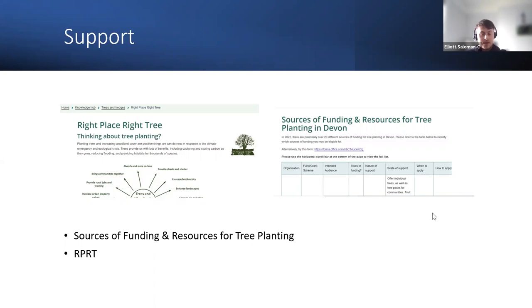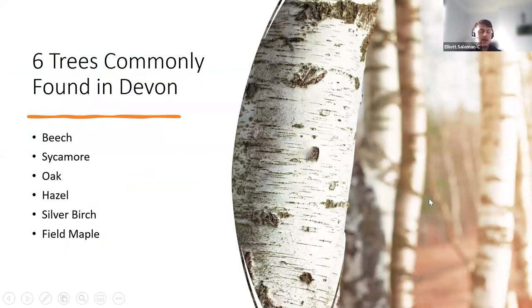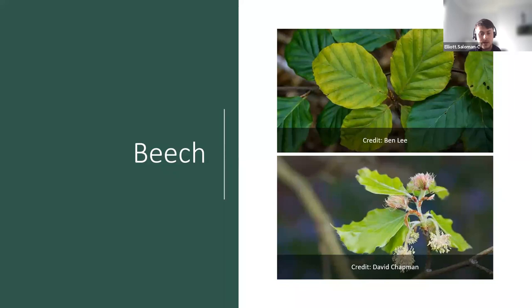Now moving on to the common trees you can find in Devon. We chose six trees: beech, sycamore, oak, hazel, silver birch, and field maple. These are all fairly common in Devon, and they're probably some of the easier ones to identify as well.